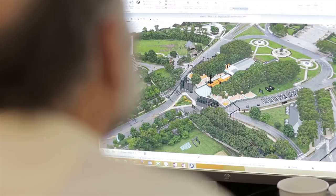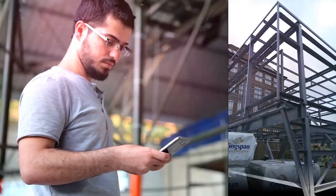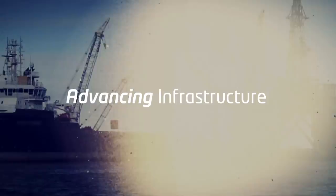Around the world, engineers and architects, constructors and owner-operators are using Bentley Software solutions to design, build and operate the infrastructure that sustains our economy and our environment.